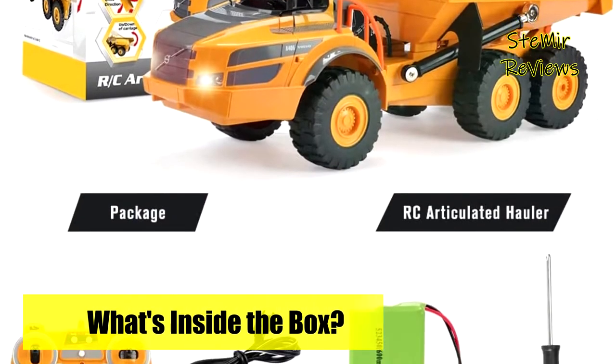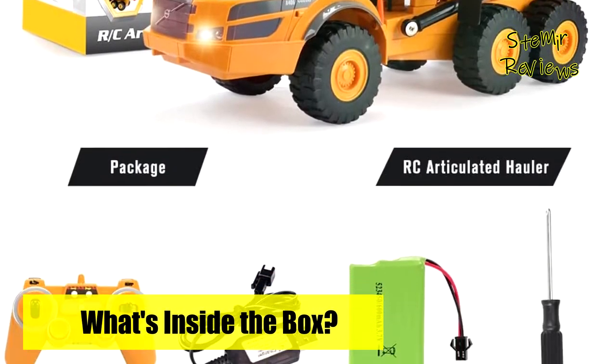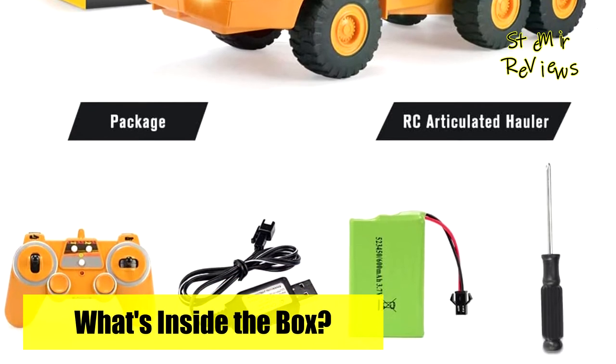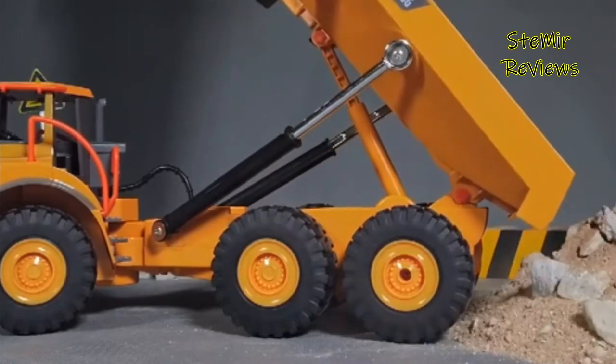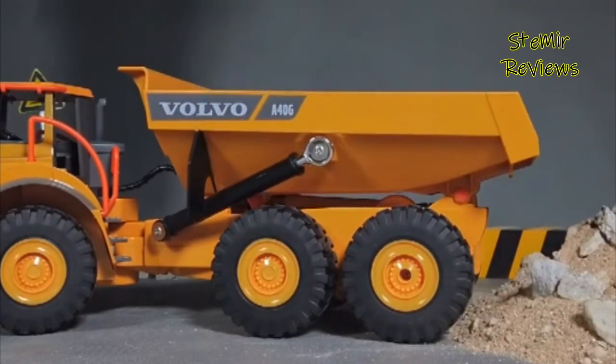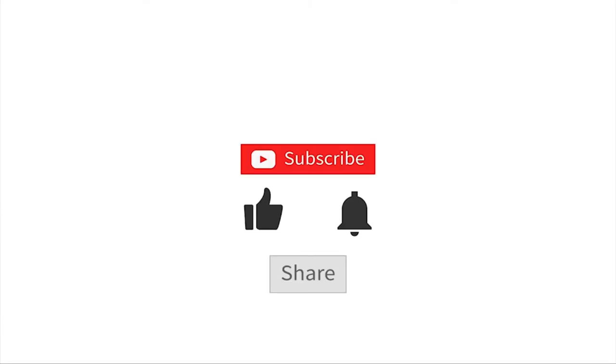Which remote-controlled dump truck would you like to buy? Leave us a comment below. If this video helped you, don't forget to subscribe and like. See you next time — goodbye!